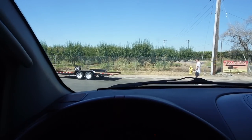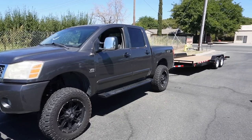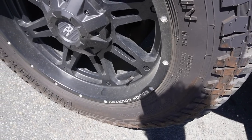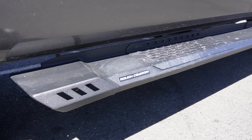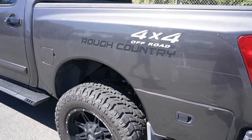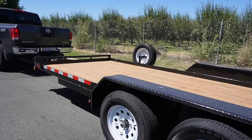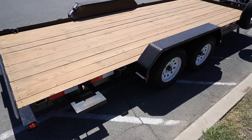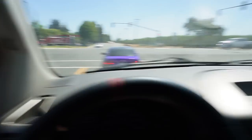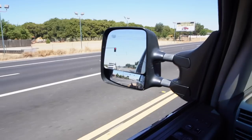Shout out to Johnny for helping guide this trailer — this is such a badass trailer. Me and Jonathan are about to go celebrate with some In-N-Out, but we got the trailer! This is so sick. We finally have a full rig. We got a truck, we got a trailer — let's get it!